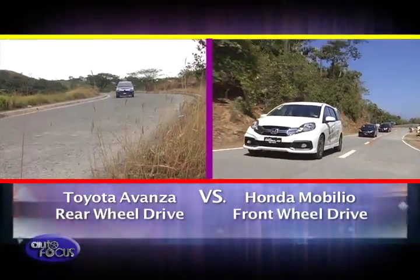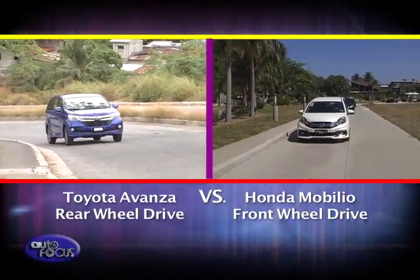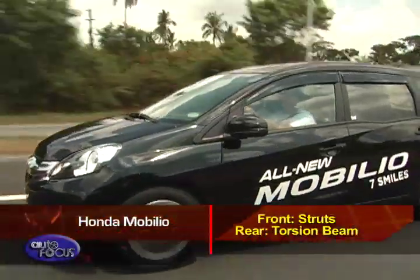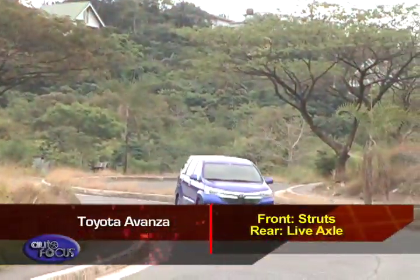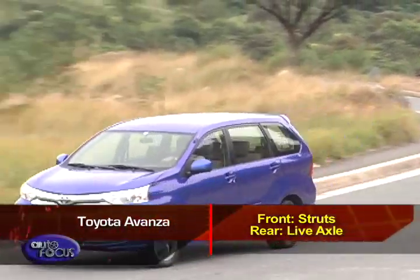The Mobilio is front-wheel drive, while the Avanza is rear-wheel drive. Suspension setups are also different between these two MPVs. The unibody Honda Mobilio rides on struts in front and a torsion beam at the back. Being body-on-frame, the Toyota Avanza has a live axle at the back, but also features struts in front.